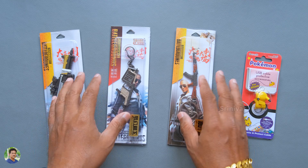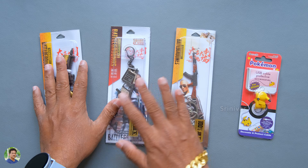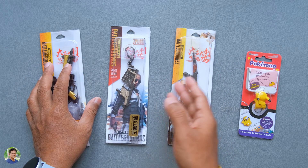Hello friends, I am Srinivas. Today I am going to show you the main reason I am telling you today. I am going to show you about PUBG exclusive items — specifically PUBG Guns Keychains.